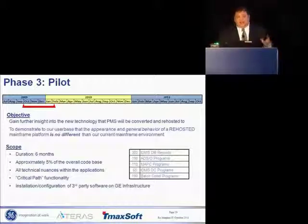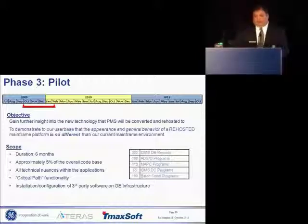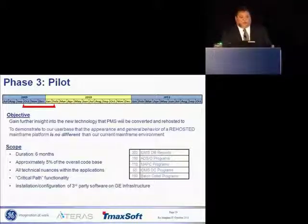We still had some skeptics within our senior leadership team, so we went one more step. We took those findings from the proof of concept, we took the areas of concentration, and we wanted to go deeper — let's do something a little bit bigger. One of the big differences between the proof of concept and the pilot: the proof of concept was done on TMAX soft hardware, while the pilot was done for the first time on GE hardware, within our network, with our infrastructure.